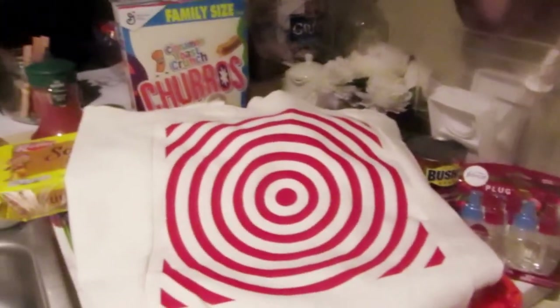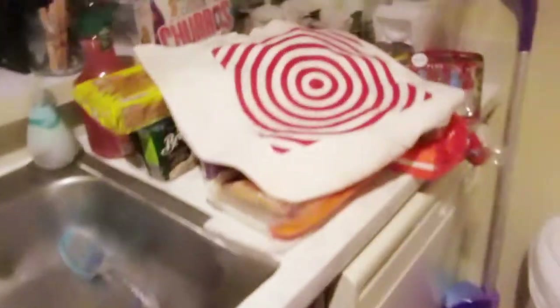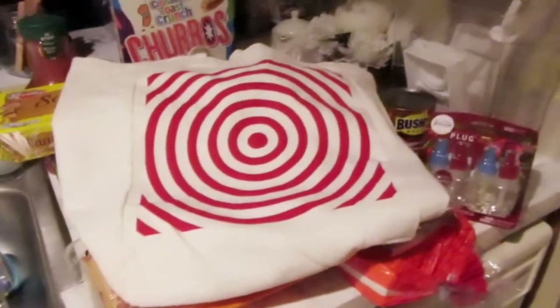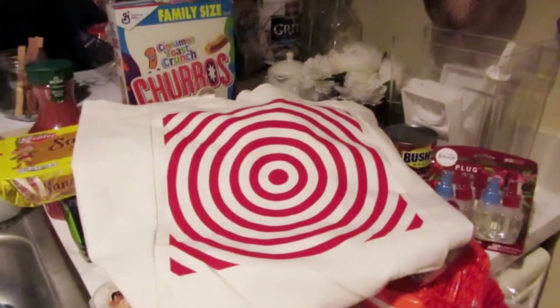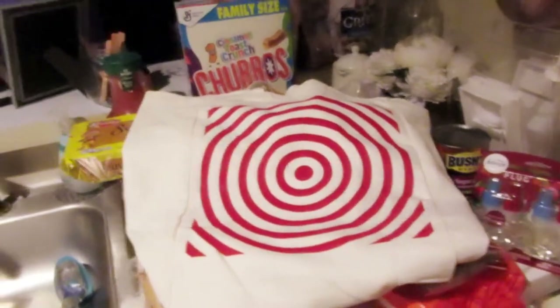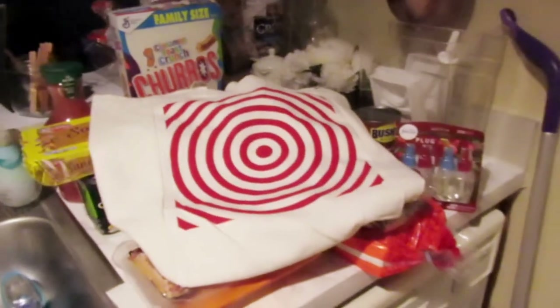Hi y'all, welcome back to Andrea Michelle Says! I'm back — let me turn this TV down real quick because I can't concentrate. I know y'all want to see what I got from Target, because yes, I went to Target today. I've been Christmas shopping and I see y'all posting all your stuff, so let me start posting myself too. I've just been chilling, watching y'all's videos.